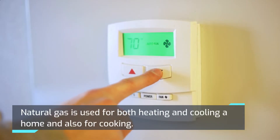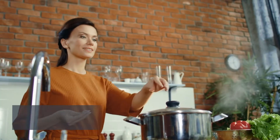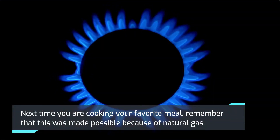Natural gas is used for both heating and cooling a home, and also for cooking. Next time you're cooking your favorite meal, remember that this was made possible because of natural gas.